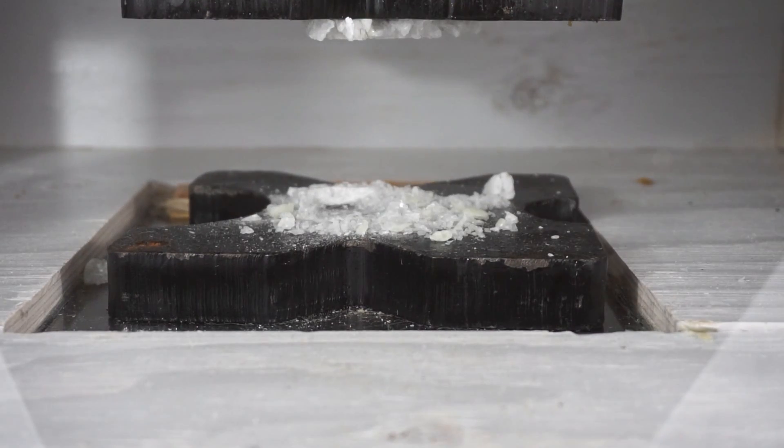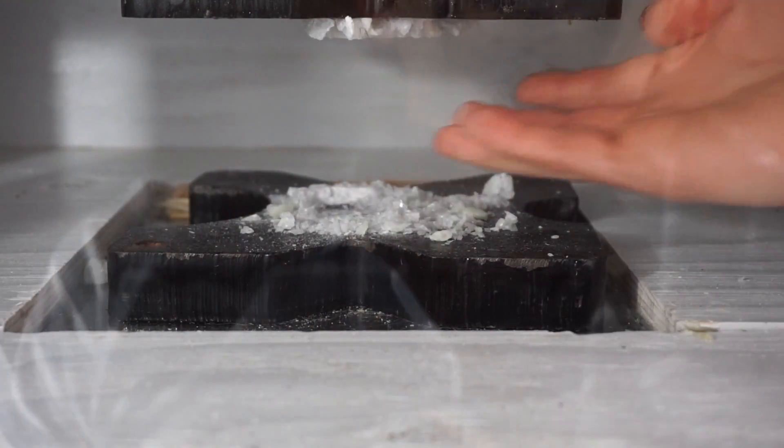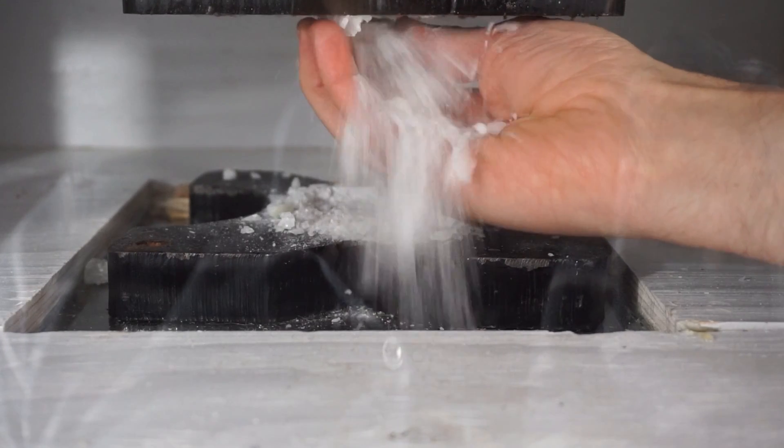Okay, raising up the press. Let's see what we got here — there's some of the glow-in-the-dark material. So let's turn on the lights and see what we got. Turn on the lights — a bunch of crushed crystal.